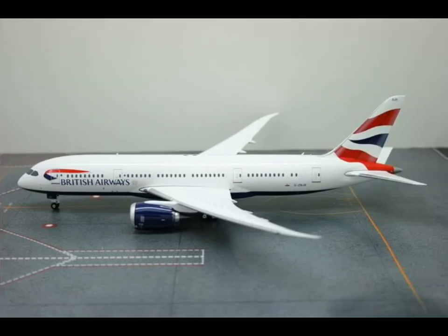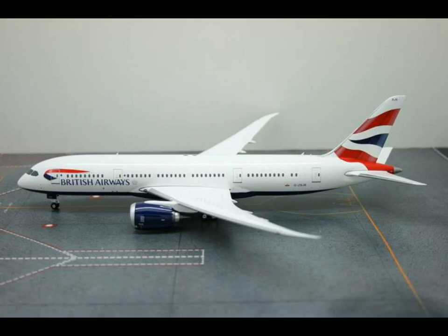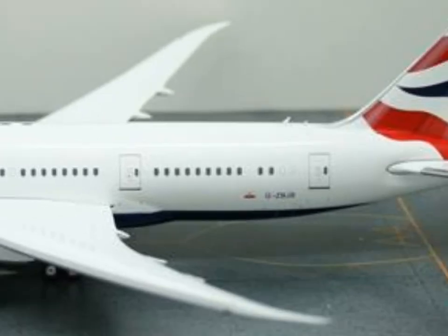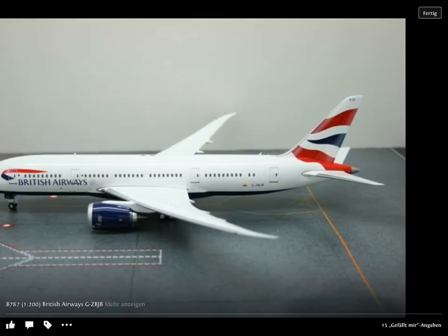Then we have one 1:200 scale model — a 787. Not for me, too expensive. And I'm not sure whether they've added antennas. The photo is a bit pixelated, but they could have added antennas to the 1:200 scale. That would be awesome.